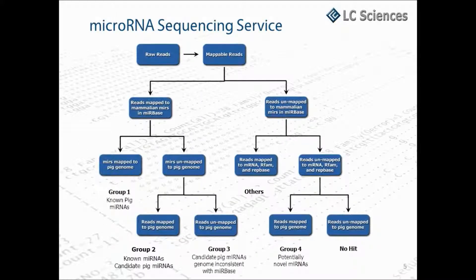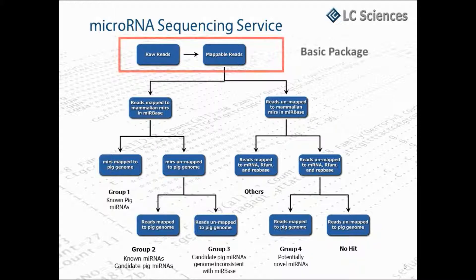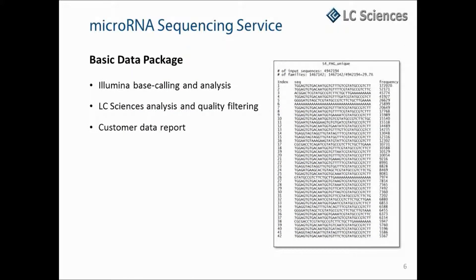We do offer analysis as part of our microRNA sequencing service. We have two levels of bioinformatics packages. For the basic data package, raw sequencing data is processed through the standard Illumina data pipeline, as well as LCSciences' own in-house developed quality filter. The processed data is reduced to mappable reads. A customer data report is delivered that includes a raw data file with base calling quality scores and a list of unique sequences and their copy numbers. You will need to have your own bioinformatics capabilities in-house to further analyze the data.